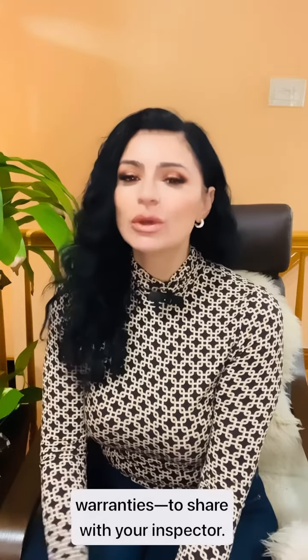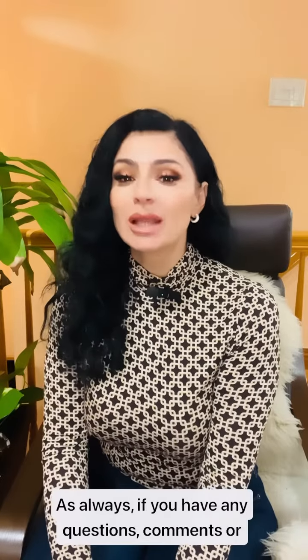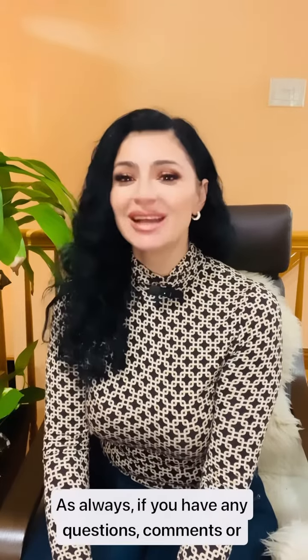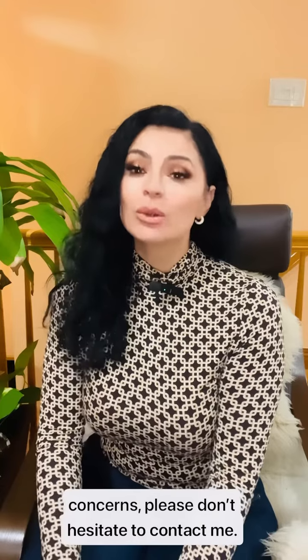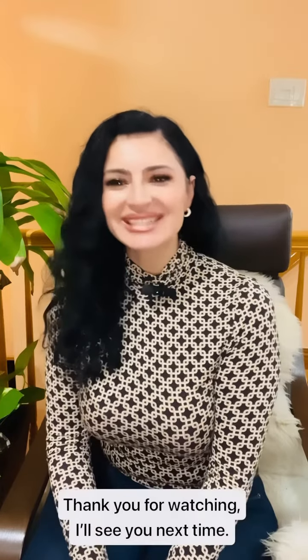As always, if you have any questions, comments, or concerns, please don't hesitate to contact me. My number is 917-349-2621. I also upload all my videos with a lot of helpful information to my YouTube channel. The link is in the bio. Thank you for watching. I will see you next time.